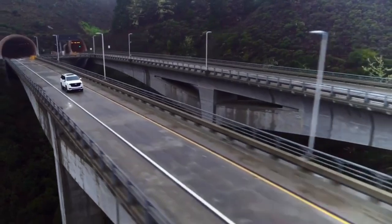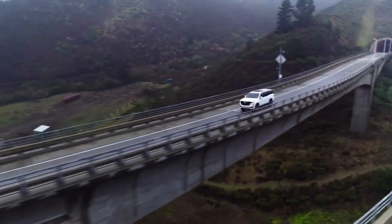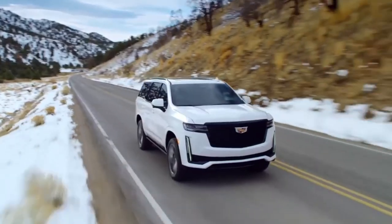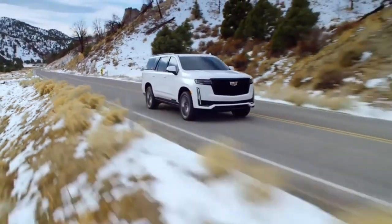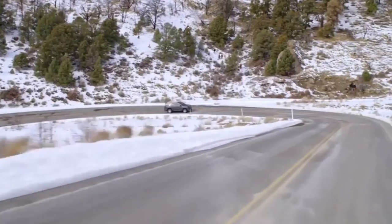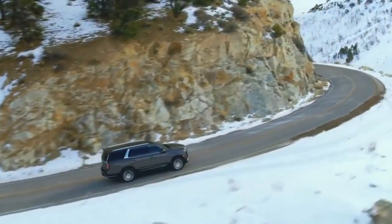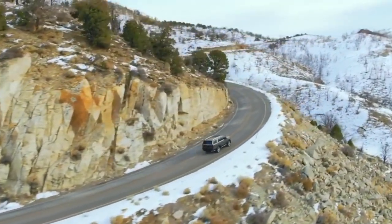For 2023, the Escalade gets minor changes and a bump in price to $82,690, all pricing includes destination. The 2023 Escalade's exterior styling carries over largely unchanged, but Cadillac has added three new color options: Radiant Red Tint Coat, Argent Silver Metallic, and Dark Emerald Metallic.